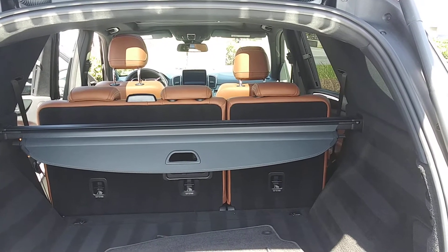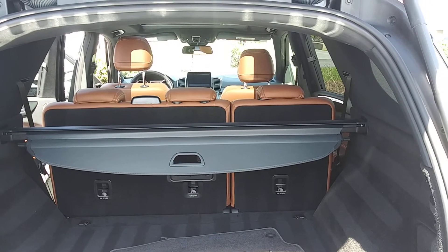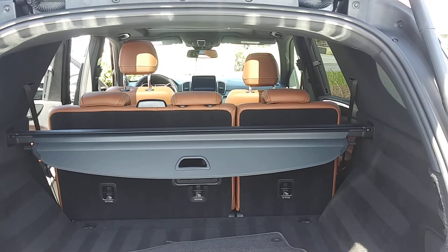Send in the deposit. Let's get this paperwork done by FedEx and get this car to you with the Jeep trade-in as soon as possible. Talk to you soon.